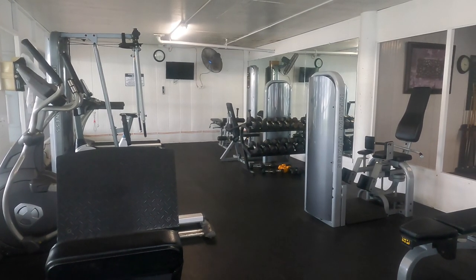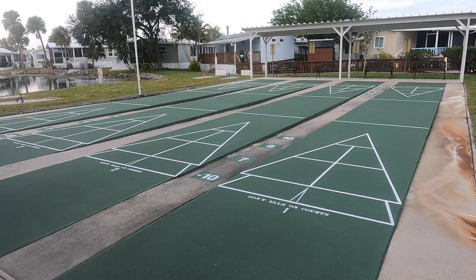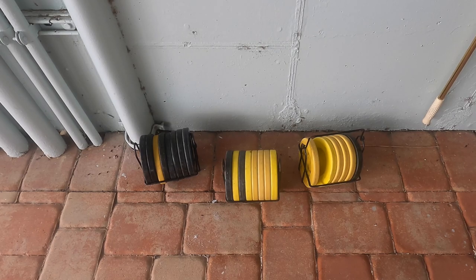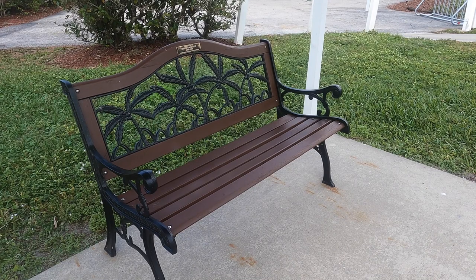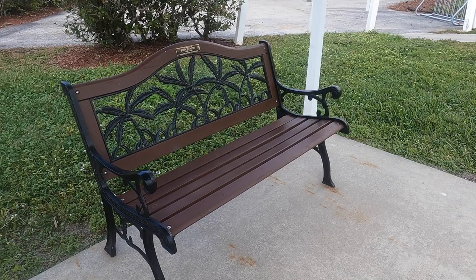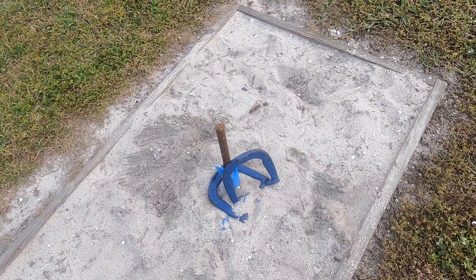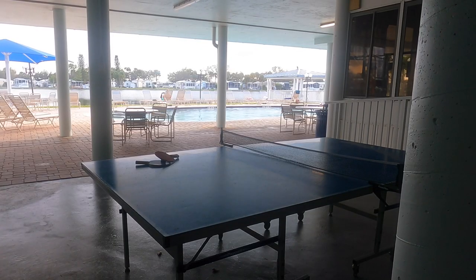They have a very nice exercise room complete with several different types of equipment. They have a nice shuffleboard area and you can get your equipment right underneath the restroom sign — nicely displayed, easy to access, with wet wipes to wipe them down before and after use. There are plenty of benches at the shuffleboard court. They also have a nice set of horseshoes, with scoreboards at the horseshoe area.